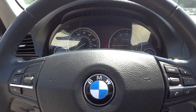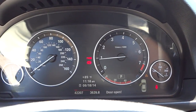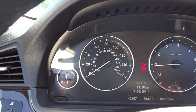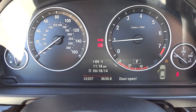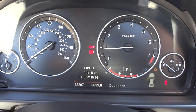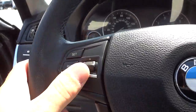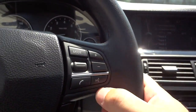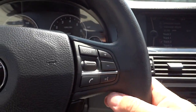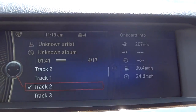Here's your steering wheel and your gauges. This vehicle has just over 42,000 miles. Cruise control settings are on this side, and then you've got your volume button. Your Bluetooth controls are on this side - it goes up to 160. Pretty cool, nice big screen here.